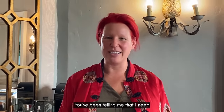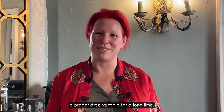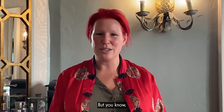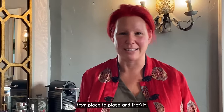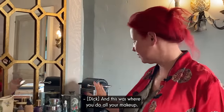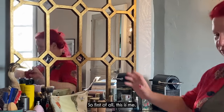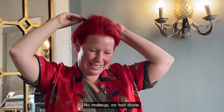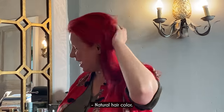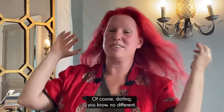You've been telling me that I need a proper dressing table for a long time. But I kind of just end up with a makeup bag running from place to place. And this is where you do all your makeup, this is where you get yourself ready. So, first of all, this is me — ta-da! No makeup. No hair done. Natural hair colour, of course, darling. You know no different.